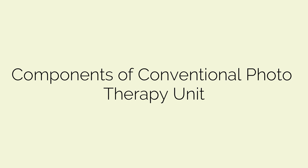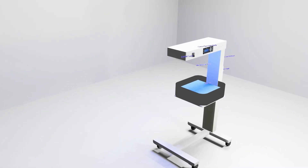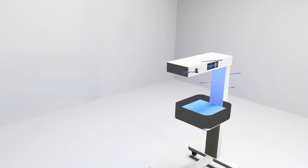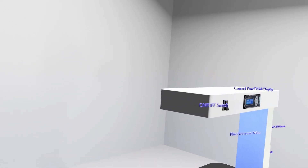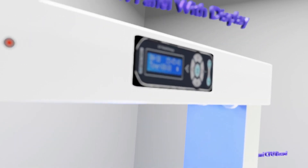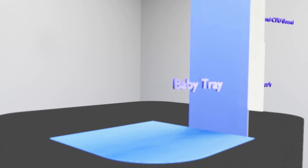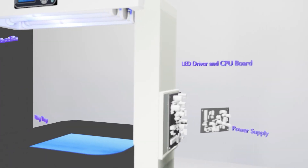Let's look into the components of a conventional phototherapy unit. The conventional phototherapy unit consists of the overhead unit, which includes an LED-based or fluorescent tube light array, power switch, boost button which intensifies the light from minimum to maximum, display for indicating the timer and light intensity, and angle and height adjustment knob. Inside the phototherapy unit, we find one LED driver board, timer and processor CPU, and power supply. The LED driver board controls the voltage and current of the LED or fluorescent tubes, and the timer and processor CPU controls the user settings.